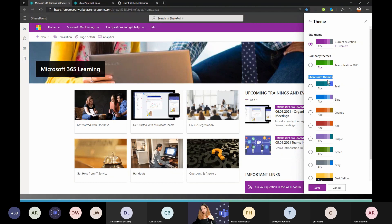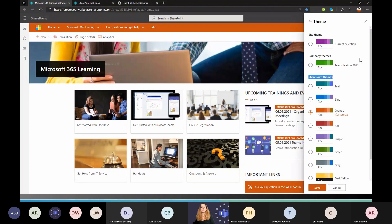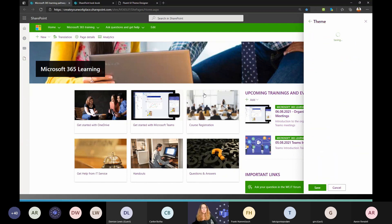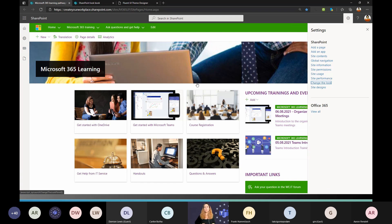You have some predefined Microsoft themes or you can define your own. I've created a new one called 'Teams Nation 2021' — it uses green and purple. Once you save the theme, it's applied for the whole site. You can change the theme for every site individually, but probably you don't want to do that one by one. Later we'll see the option to define it for a group of sites.